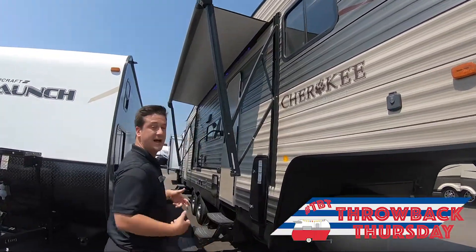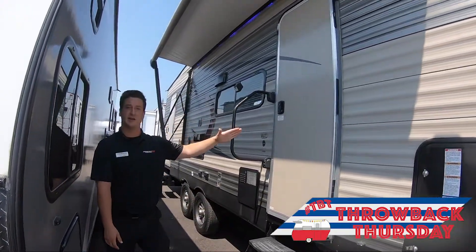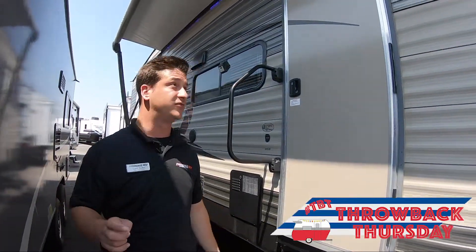We'll start off on the outside and then we'll work our way on the inside. This Cherokee right here will have two entrances — your main entrance right here that'll go straight to the living room, and also a very nice second entrance in the back that'll go straight to your bathroom here in this fifth wheel.